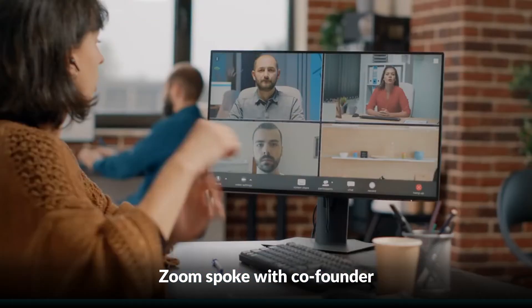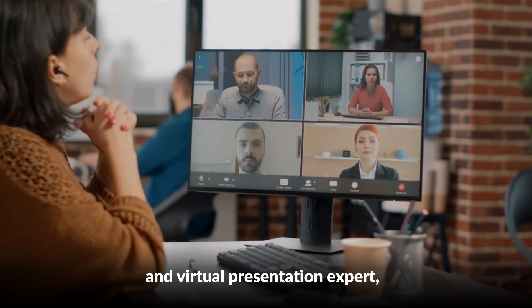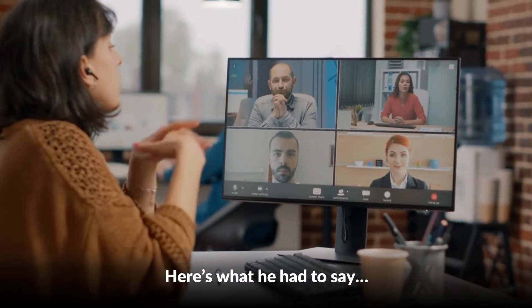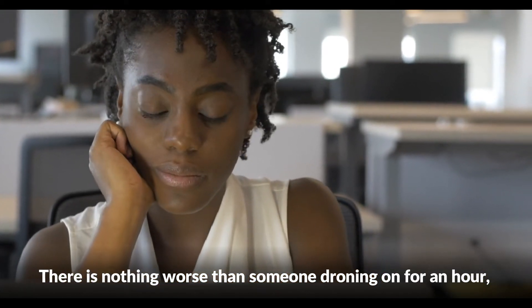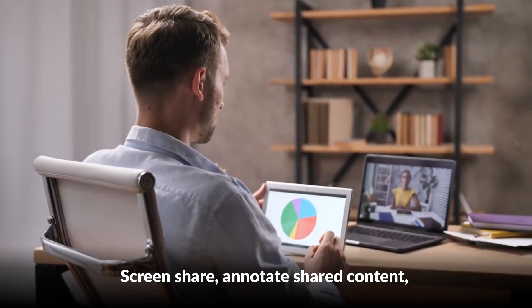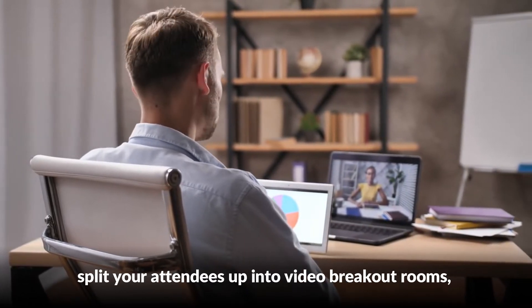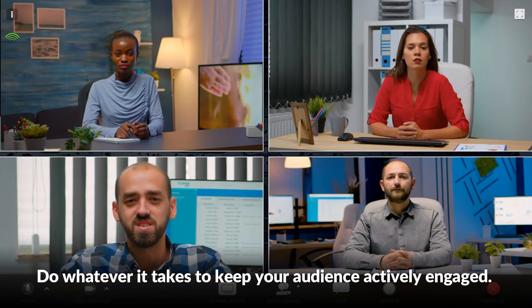On your Zoom presentation skills: Zoom spoke with co-founder and principal of Bolt Echo and virtual presentation expert Matt Abrahams to learn some top tips for presenting over Zoom. Use engagement tools — there is nothing worse than someone droning on for an hour, maybe sharing a dense slide or two. Make full use of everything Zoom has to offer: screen share, annotate shared content, send out a quick poll, solicit feedback in chat, split your attendees up into video breakout rooms, send attendees to a website, and have them fill out a Google Doc. Do whatever it takes to keep your audience actively engaged.